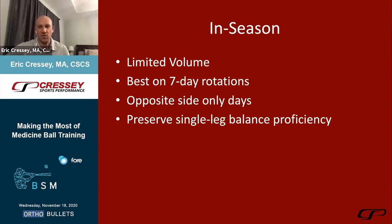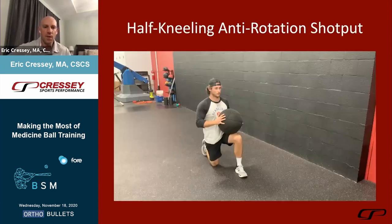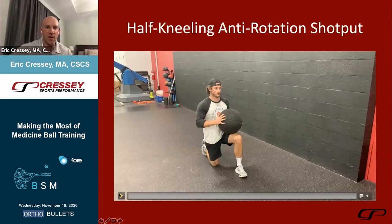Once in season, volume is low. I'll use it on seven-day rotation guys in college, sometimes with five-day rotation athletes, just to maintain some symmetry. For designated hitters taking 500 swings from one side per day, we'll do a couple of sets of 10 left-only rotational med ball throws to find some balance in what they're working on.